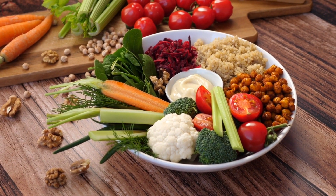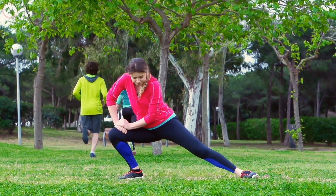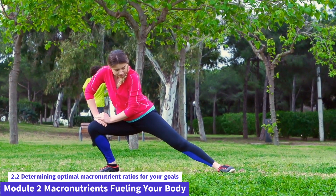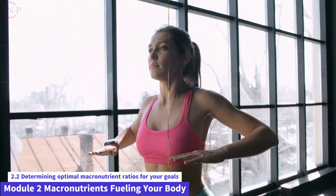Macronutrient Ratio Individualization. It's vital to keep in mind that appropriate macronutrient ratios might vary depending on factors including individual metabolism, exercise level, body composition, and personal tastes. Experimentation and tracking your progress are essential for determining the ratios that work best for you.